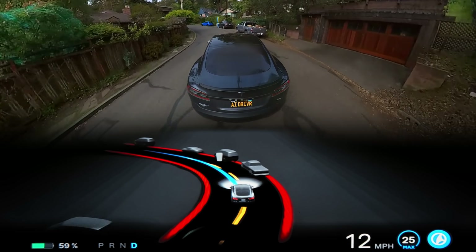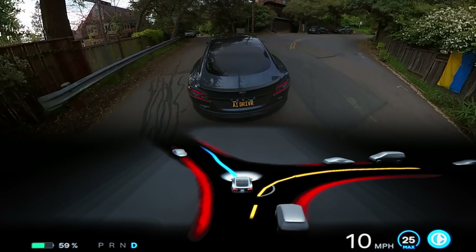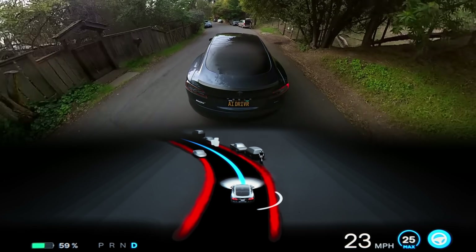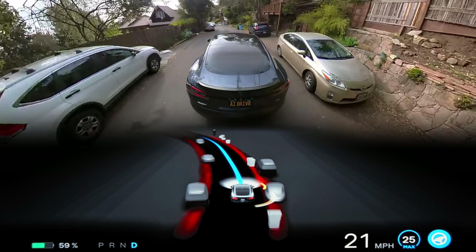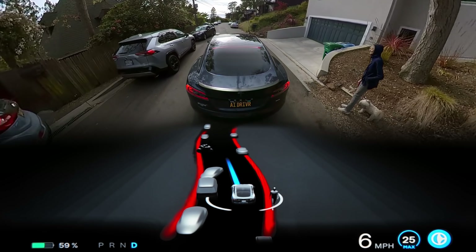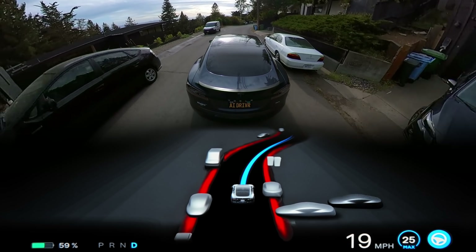I'm also very lucky to have an extremely supportive wife whose only concern is my mental wellbeing. She constantly encourages me to find a path where I can enjoy myself and do what I love. So whatever changes I have to make in order to spend more time doing this, I'm going to do it — because I really do love it. Maybe I can turn this channel into something bigger eventually and spread out to more topics about AI beyond just Tesla.